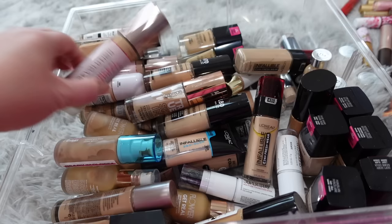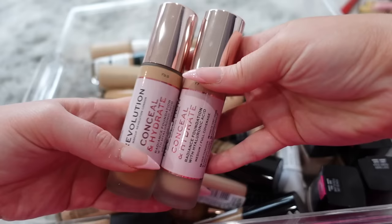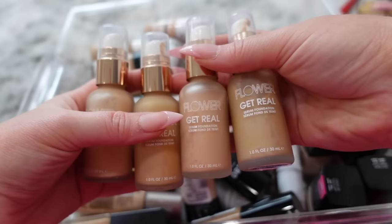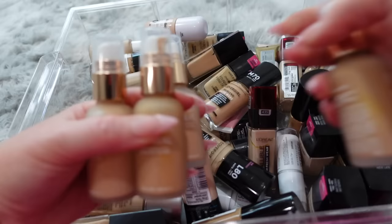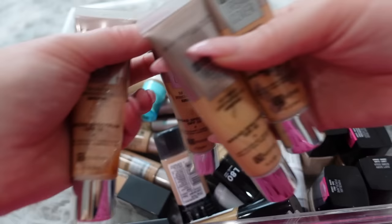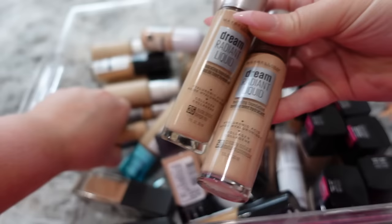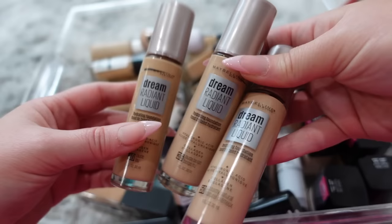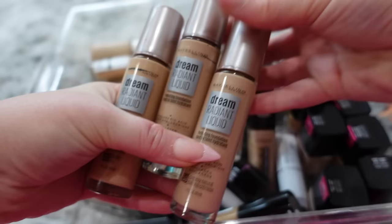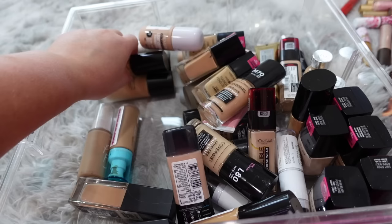Keeping one Revlon and getting rid of the other. NYX Total Control I'll keep. A couple Makeup Revolution foundations — these are the only two so I'm keeping them. Getting rid of another Catrice. I see a lot of Flower Beauty — I'll just keep the one I've already used since it's probably a match. For the Maybelline Dream Urban Cover, I'll keep shade 220 Natural Beige and get rid of all these others. Also a lot of Dream Radiant Liquids from Maybelline — brands used to send the whole shade range in PR, though recently they've started sending only one or two shades that they think will match you, which creates a lot less waste. I'll keep two of these and get rid of the rest.